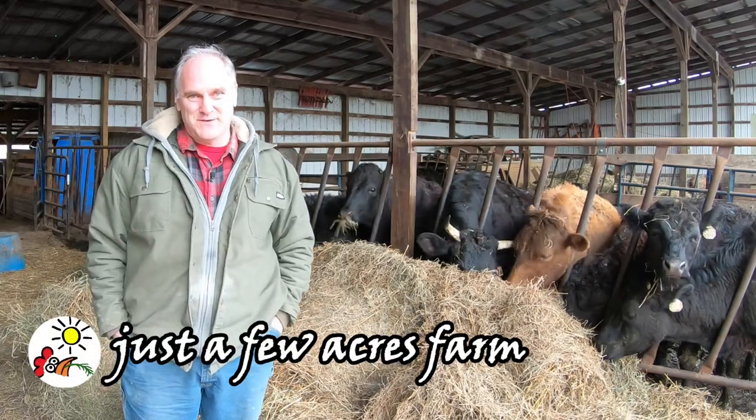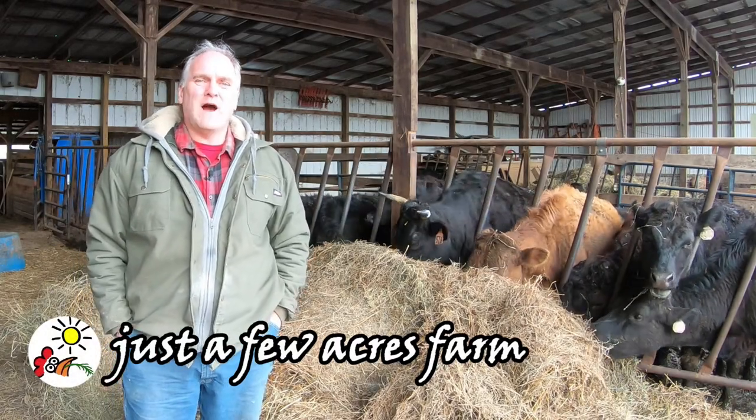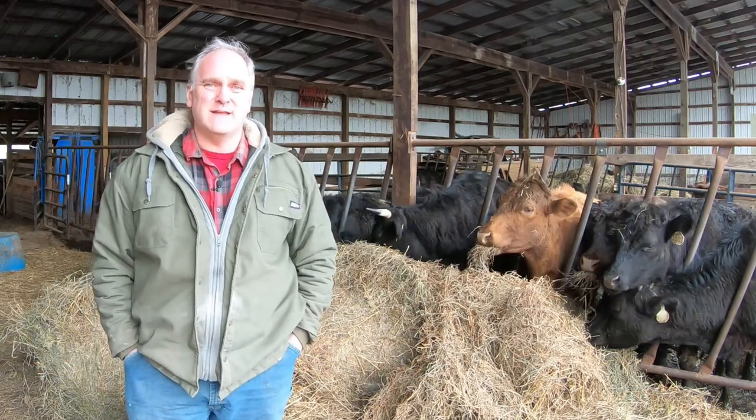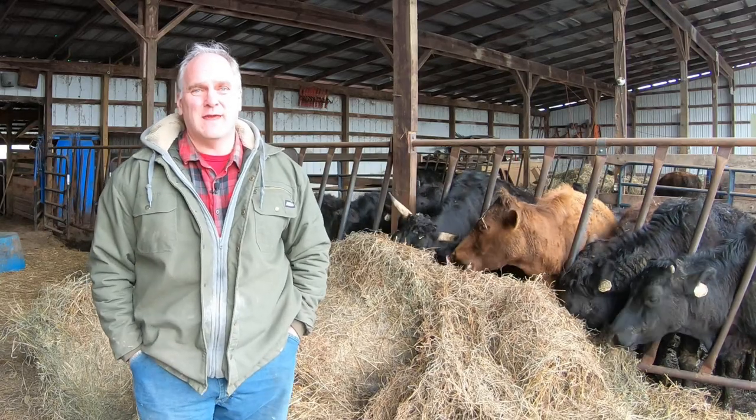Hi, I'm Pete, and welcome to Just a Few Acres Farm. Quite often we get comments that our beef is the best that folks have ever tasted, and for a beef farmer, that's the highest compliment you can get.